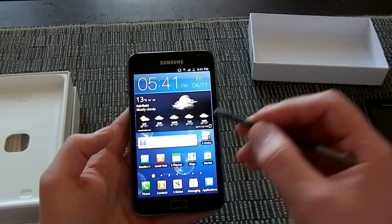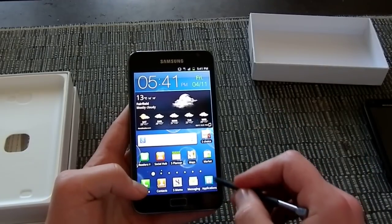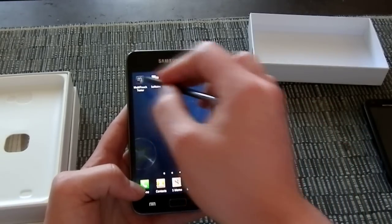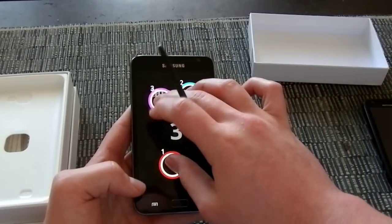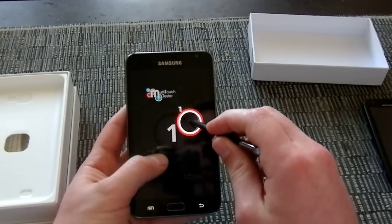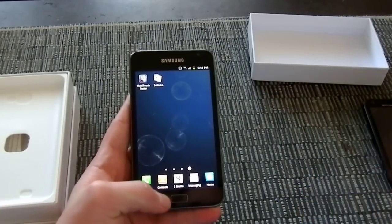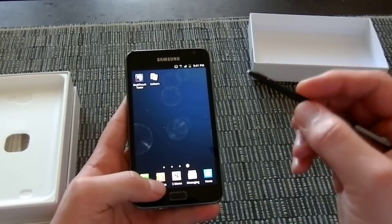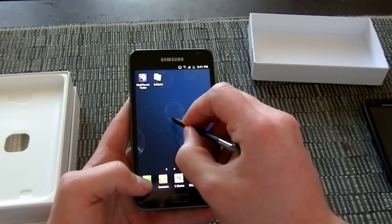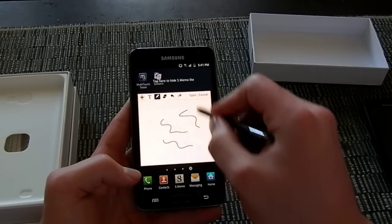Once you've got the stylus in use, you actually can't do finger input. I'll show you what that looks like — I've got five fingers on the multi-touch app, and it actually does up to ten, but when I put the stylus on there, no other finger input works and the multi-touch application doesn't know what to do. What you can actually do is: when you hold down the button on the stylus and double-tap on the screen, it will bring up a memo which you can quickly draw into and then save.